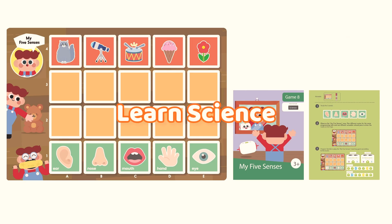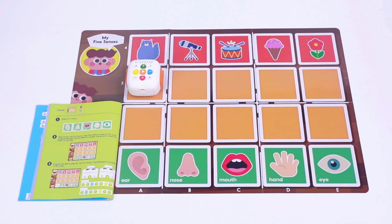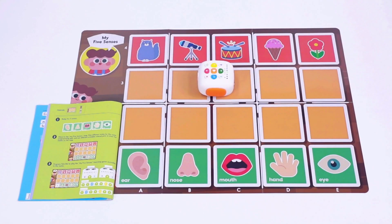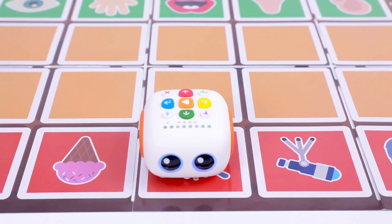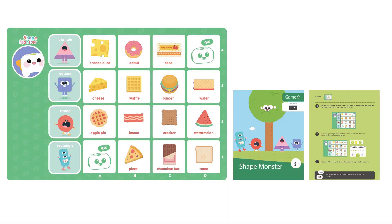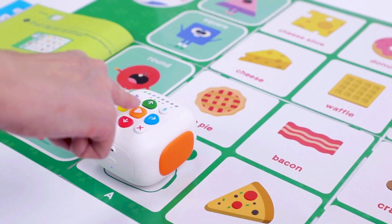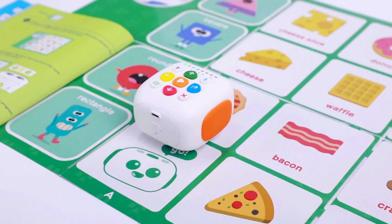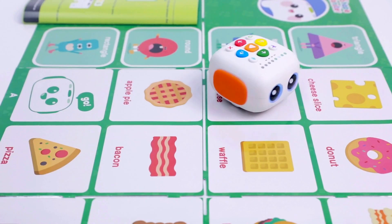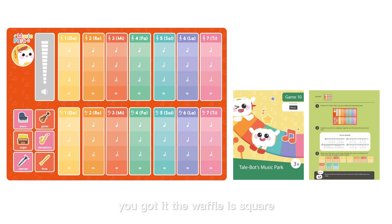Learn science! The drums sound great, don't they? Learn math! Here is the starting point! You got it! The waffle is square!